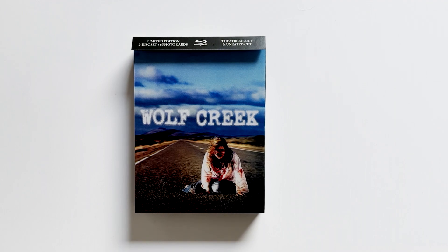Capped at a mere 1,000 units, ViaVision Entertainment have released the Wolf Creek Ultimate Limited Edition. It's housed in a 3D lenticular hard case, individually numbered, and features 6 glossy art cards with production stills from the film.